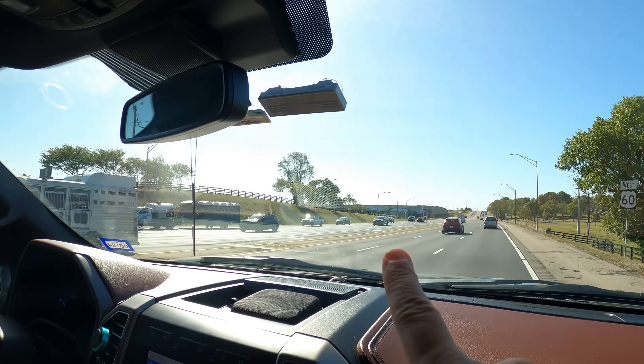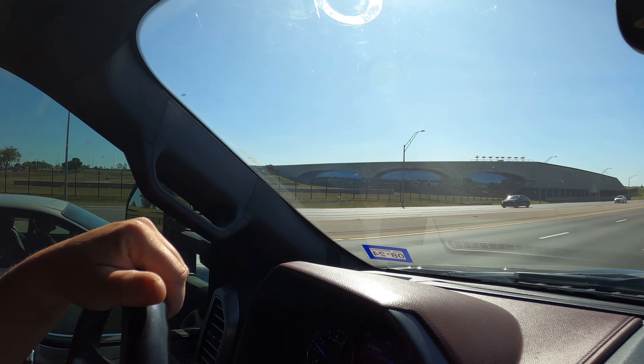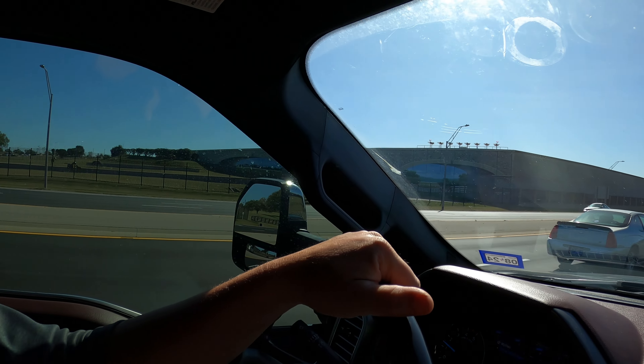Everything in Lexington is named after a famous racehorse that won the Kentucky Derby or the Triple Crown. Things like Man O' War and American Pharaoh. It's awesome. This is horse country — horse trailers everywhere. I thought Ocala, Florida made me feel like we were in horse land, but I think Kentucky might have more horses than Ocala.